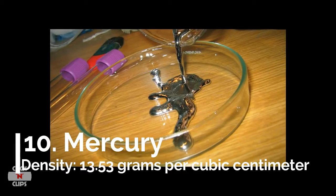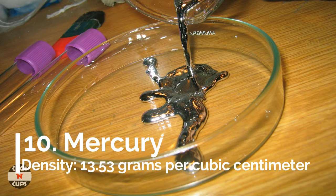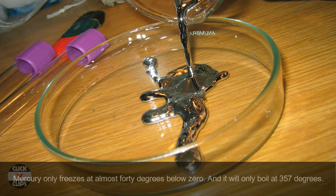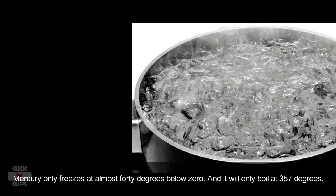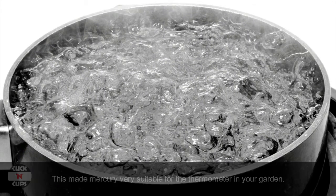Number 10: Mercury, density 13.53 grams per cubic centimeter. Mercury is a special material — it is the only metal that is liquid at room temperature. Most substances have a fixed shape in our living conditions, which is a good thing. Mercury only freezes at almost 40 degrees below zero and boils at 357 degrees.